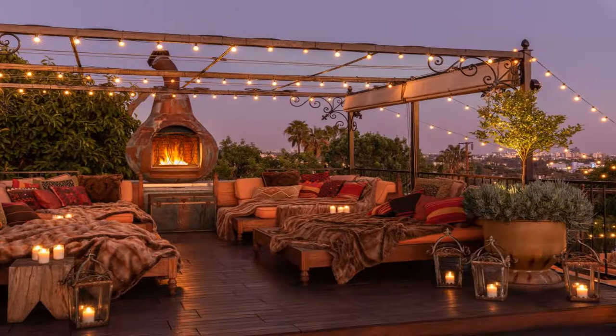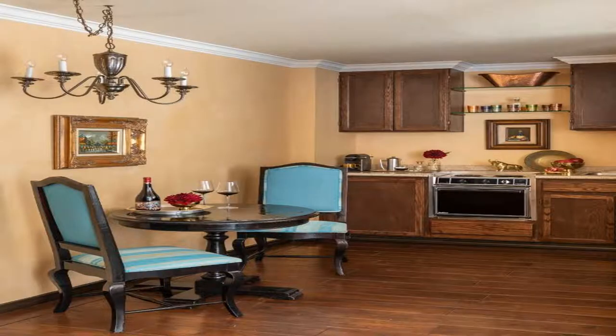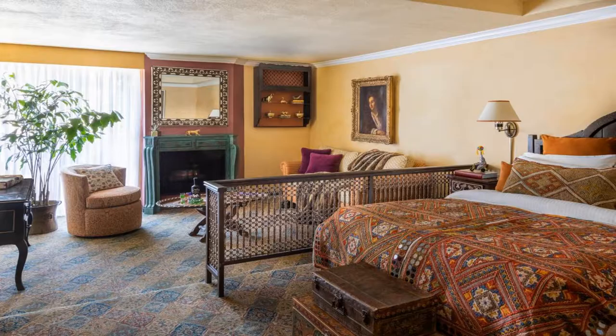Each spacious suite at Petty Hermitage is equipped with a flat-screen TV, free Wi-Fi, and an iPod docking station. All classically furnished rooms also include luxurious linens and goose down pillows. California Mediterranean cuisine is available 24 hours a day, and in-suite meals are created with local organic produce.